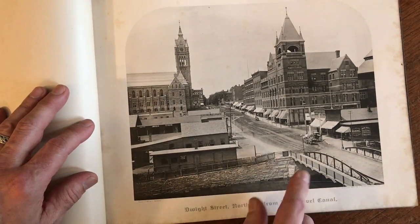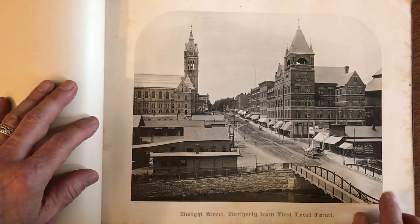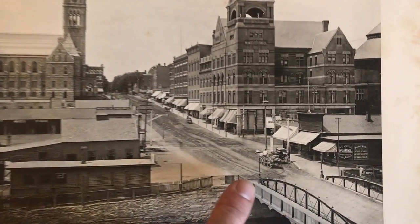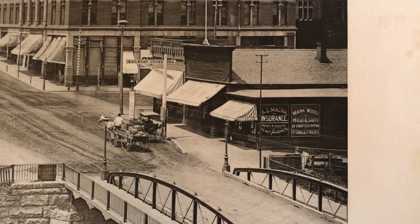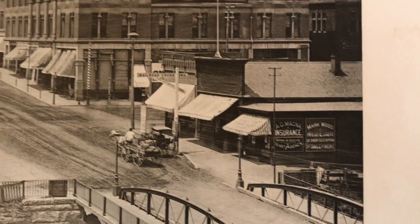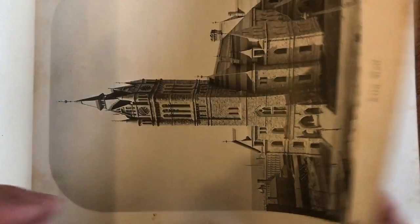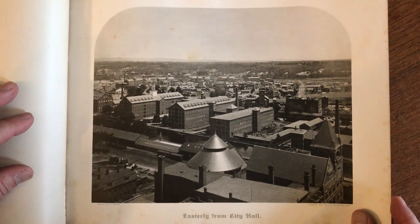One of the great things we can see here, for instance, is because of the fineness of the printing, you can actually read the signage on the sides of buildings. You can see what exactly is on the horse-drawn cart here. It's really a great image of the downtown, somewhere probably in the range of 1870 to 80 or so.